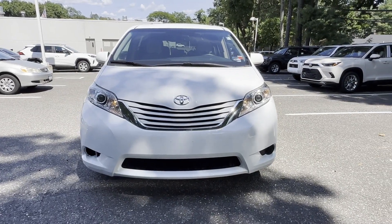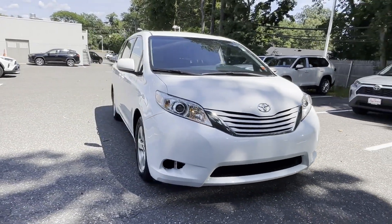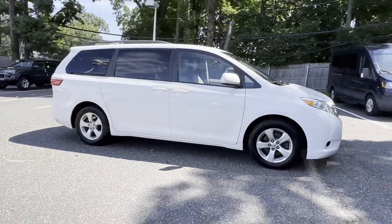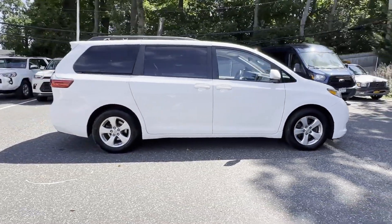2017 Toyota Sienna. This minivan delivers safety and comfort to its passengers. It's equipped with a full package of convenience and efficiency.